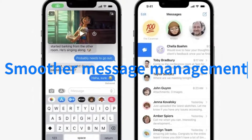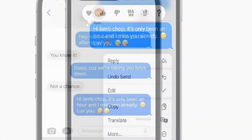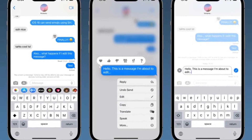Messages can now be undone by pressing the message bubble repeatedly. In iOS 16, you'll now be able to edit messages after they've been delivered. The software supports SharePlay, so you may watch a video alongside your pals.